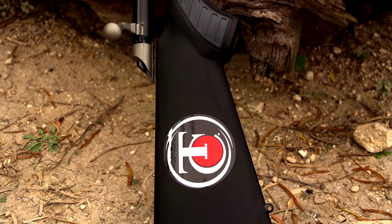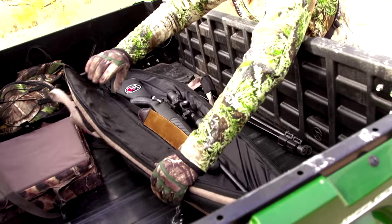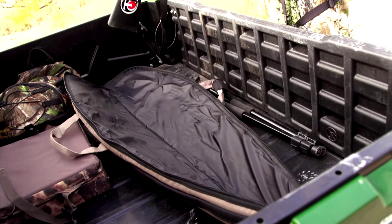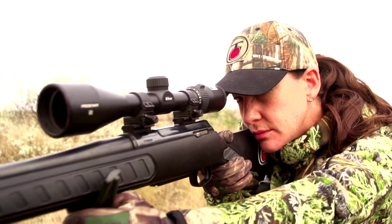The composite stock, when you're out in the tough conditions we like to hunt in — bouncing around in our ATVs or hauling the rifle through thorny brush country — it's going to withstand everything you expect it to. It's not going to get scratched up when you go out into the field.